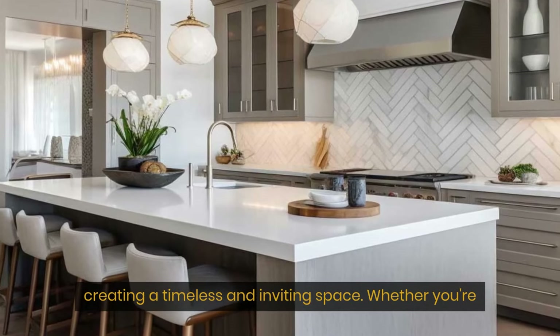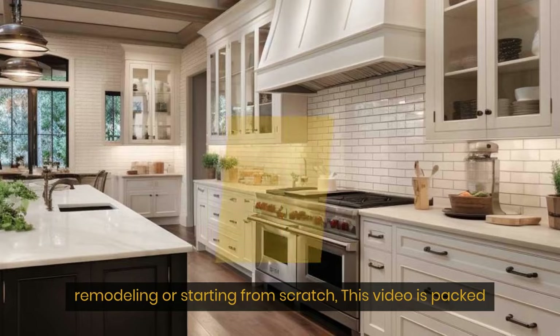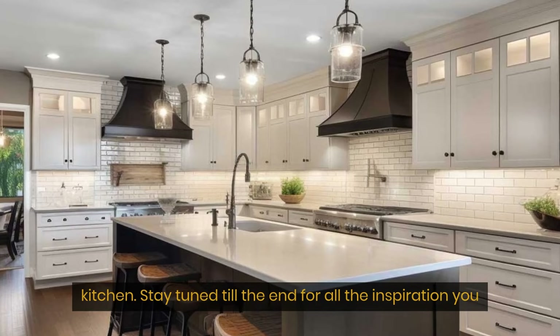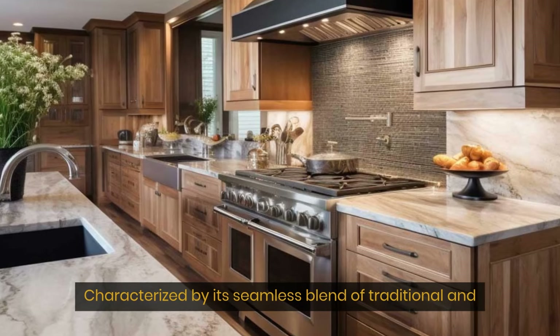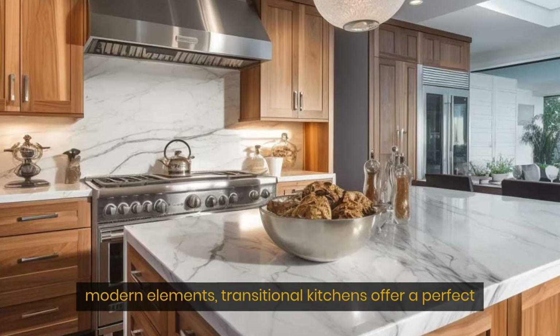Are you ready to transform your kitchen into a stunning blend of traditional charm and contemporary elegance? In today's video, we're diving into the world of transitional-style kitchen design and sharing our top tips for creating a timeless and inviting space. Whether you're remodeling or starting from scratch, this video is packed with ideas to help you build the perfect transitional-style kitchen. Stay tuned till the end for all the inspiration you need.